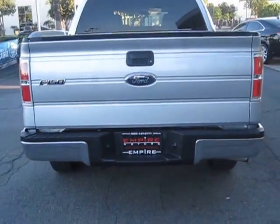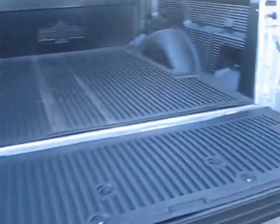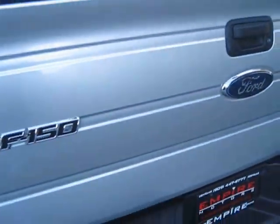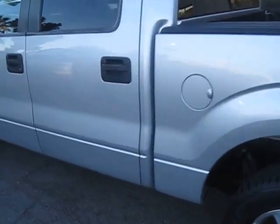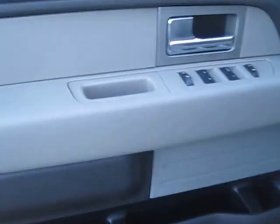Approaching the back here, I'll go ahead and open it up for you. You can see the room. Really great condition, really nice colors. This is a pretty grayish silver color on the door panel.